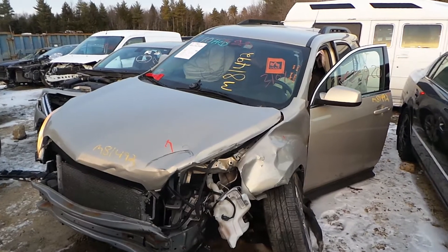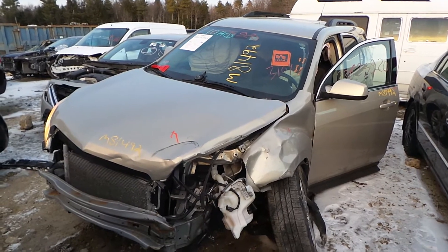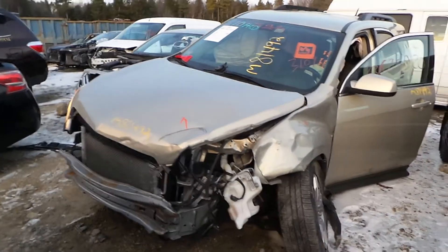Hi, this is Kyle with New England Auto & Truck Recyclers. Today we are parting out a 2011 Chevy Equinox, stock number M81492 with 107K on it.